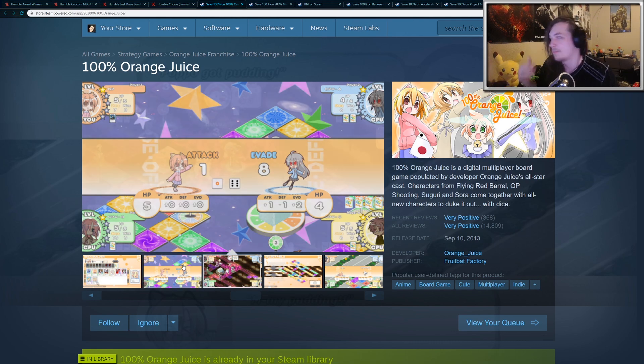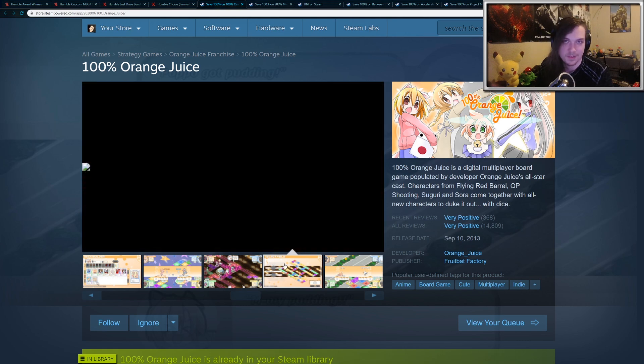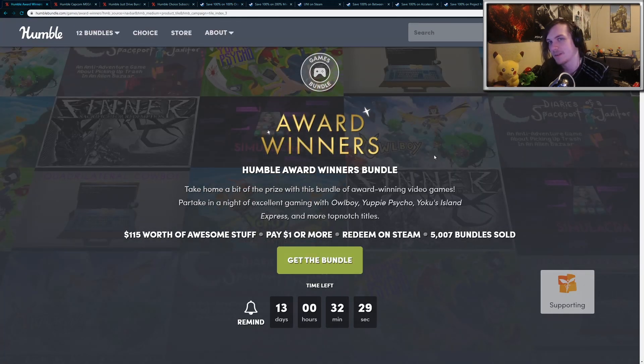So if you want to join my Discord, we post all the free games that are happening each and every day, so it's a great way to find those. Alright, so now let's go back to Humble Bundle. There's quite a few active bundles currently.